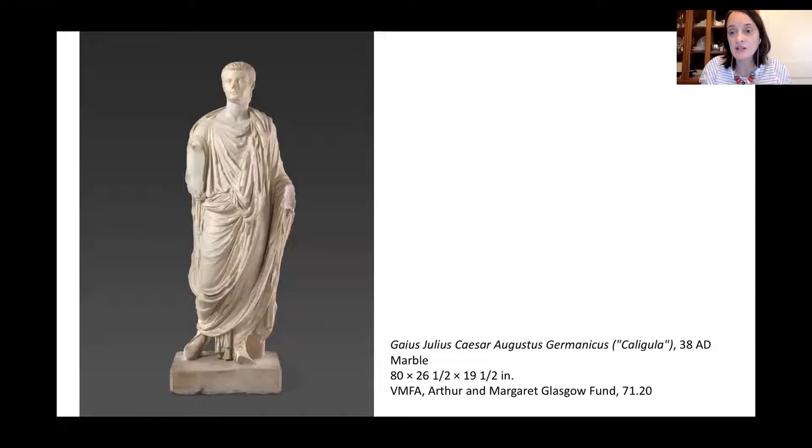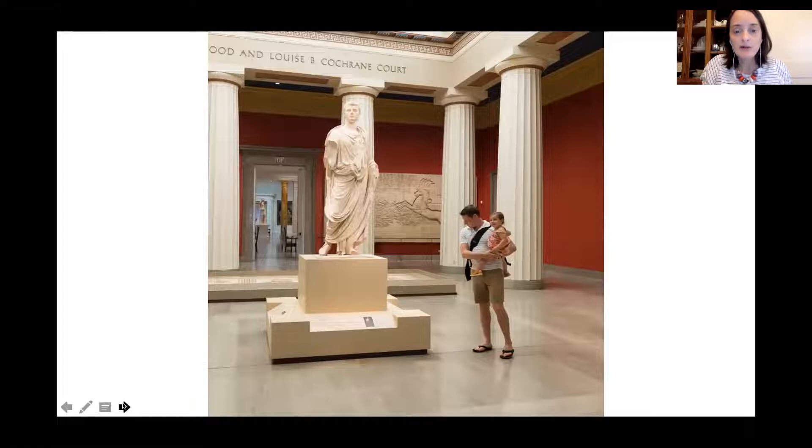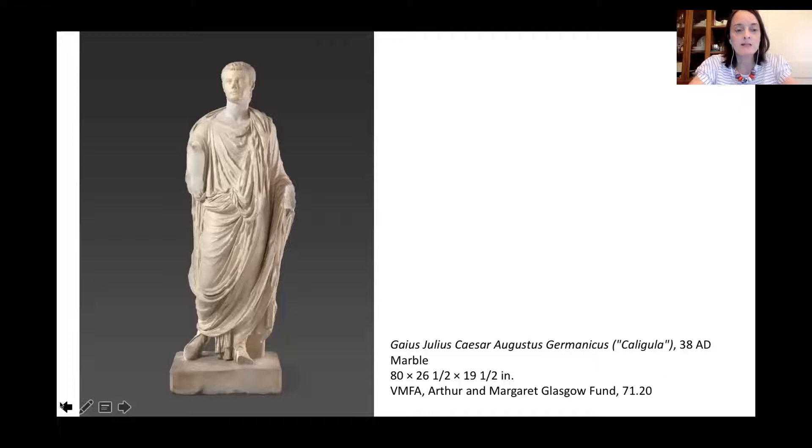At the museum we have a collection of Roman and Greek art. All the casts were cast from Roman works, but this is not a cast — this is an actual sculpture from our collection of Caligula, 'Little Boots.' This is on view in our Cochrane Court. He's pretty life-sized on a pedestal, and this is one of only two full-length sculptures of Caligula in the whole world. The other is in Italy.